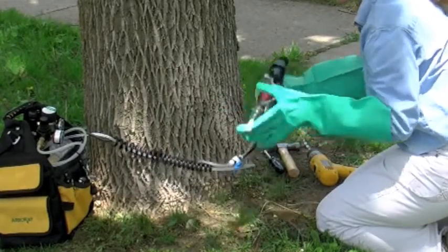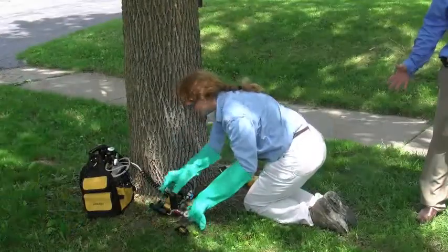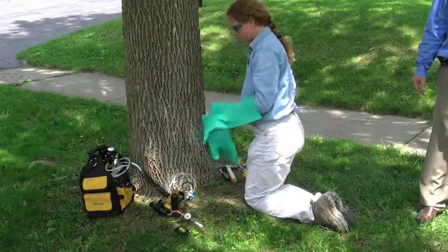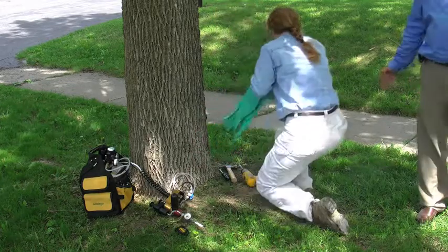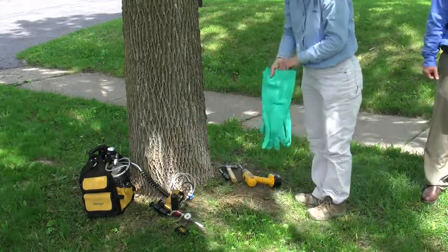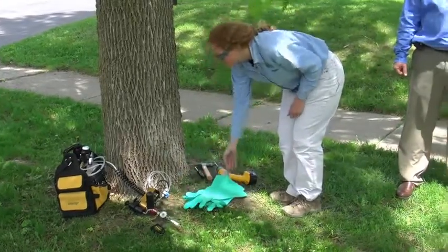We'll have multiple injection points depending on the DBH of the tree. Typically that's divided by three, so there might be actually six sites on this tree to complete the injection. And that's how it will be done. It's a little early right now so we're not completing it, but this is a good demonstration for you to see.